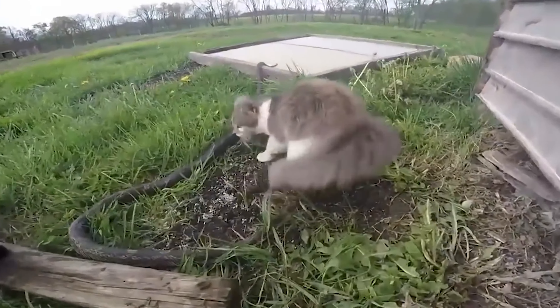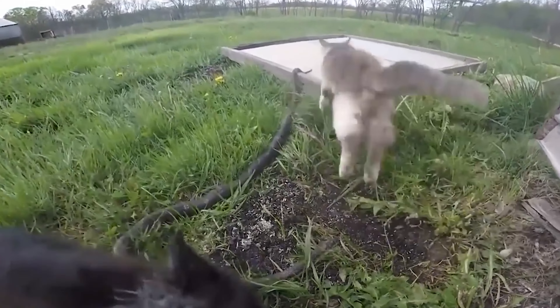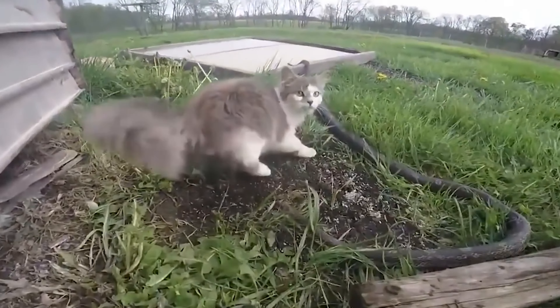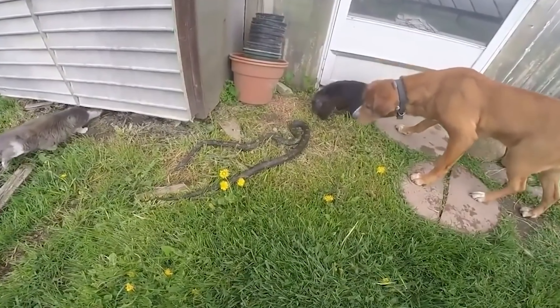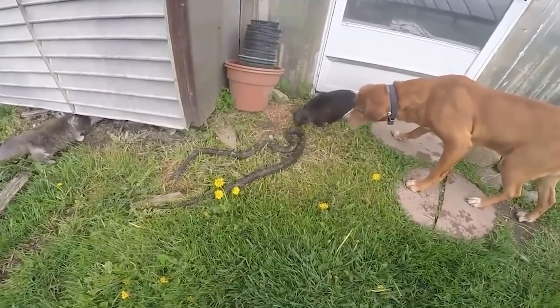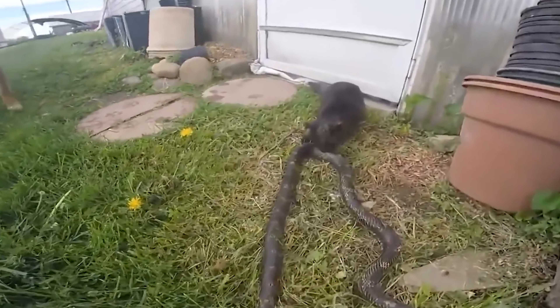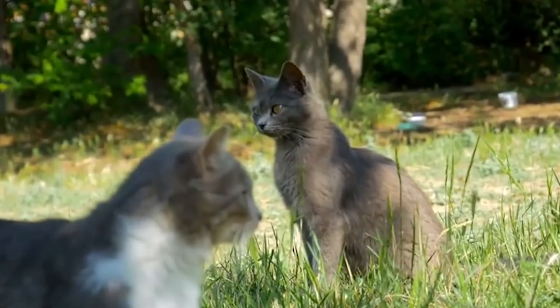Number 10: Cats team up to attack snake. Cats usually like to be alone, but when there's a snake around, they team up. In Ohio, USA, two cats and a dog worked together to deal with a snake they found in their yard. Normally, cats can be on their own or live in groups, especially when there's enough food. In these groups, one cat is usually in charge.